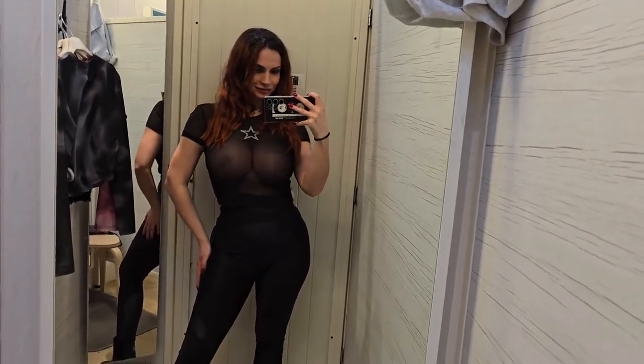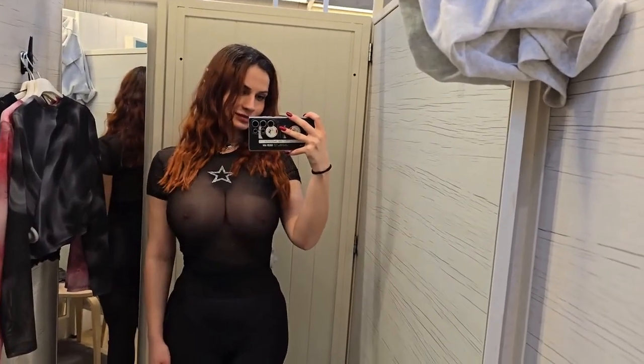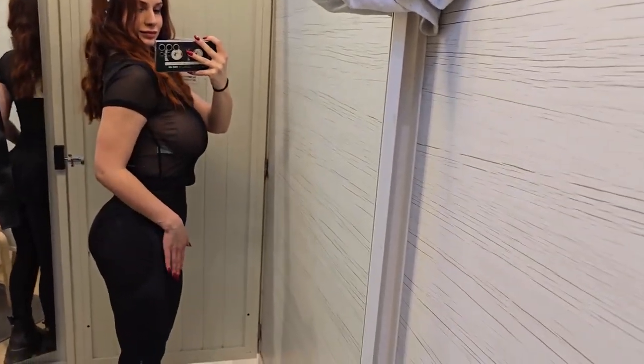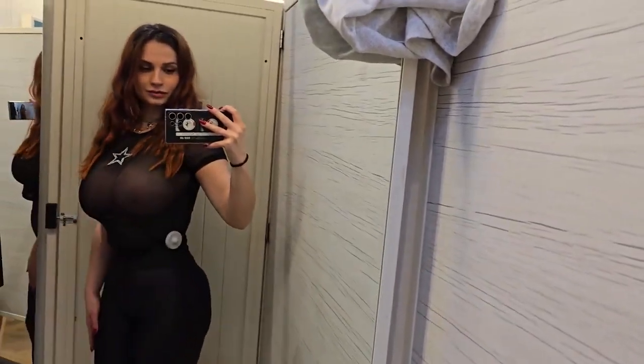Hey trendsetters, get ready to amp up your style game with your lovely Angelina. Today I've lined up a killer try-on haul session and I'm pumped to dish out some major chic vibes. So let's dive into the fun right now.